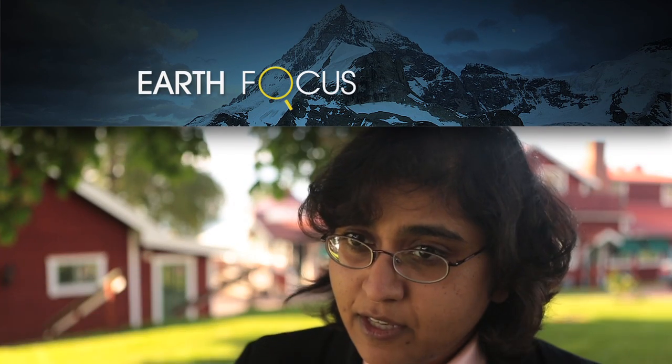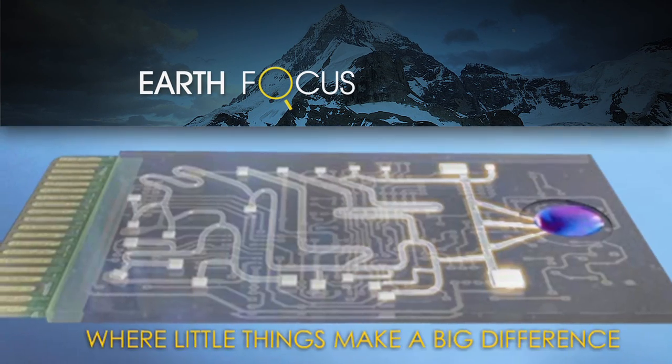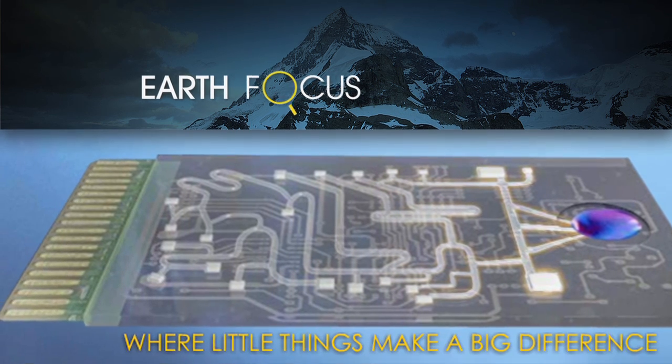Today on Earth Focus, physicist and physician Dr. Anita Goel on nanotechnology and how it's transforming healthcare around the world. Coming up on Earth Focus.